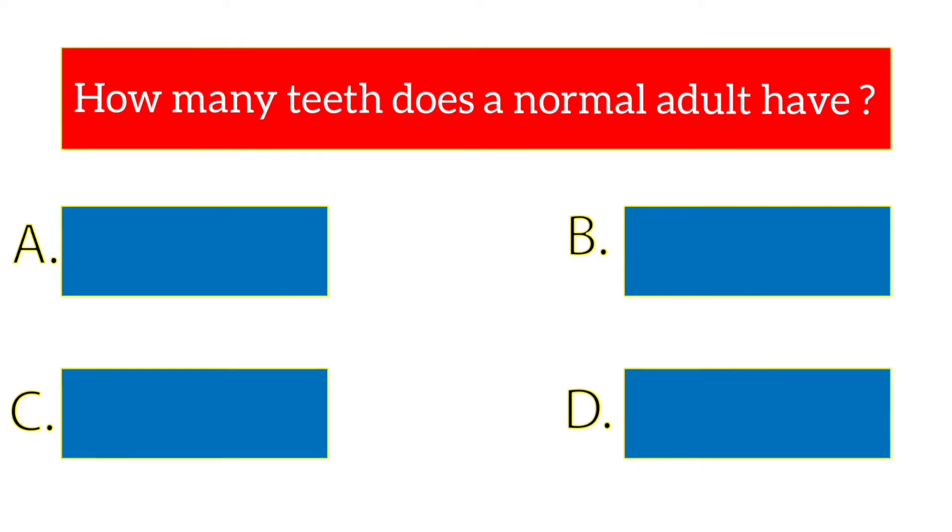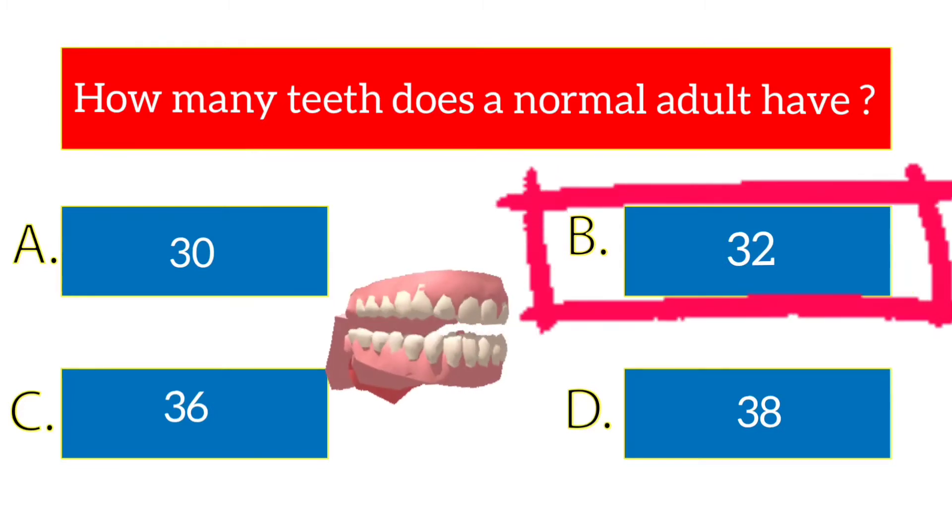How many teeth does a normal adult have? The options are 30, 32, 36, 38. The answer is 32.